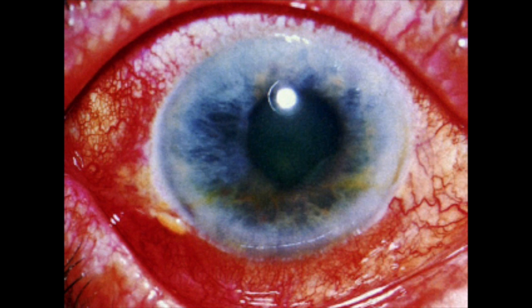Here you can see an acute angle closure glaucoma. The conjunctival vessels are dilated, especially near the cornea, which has caused that ciliary flush, and the cornea is slightly hazy. This is a fixed pupil, and usually these patients come in with a sudden onset of these findings.